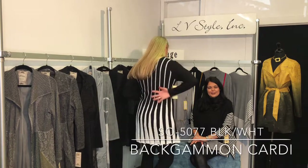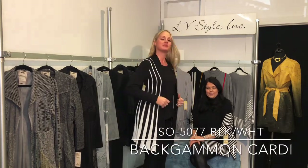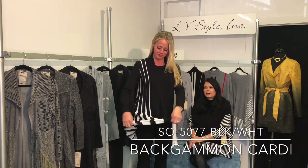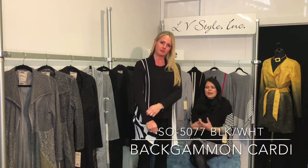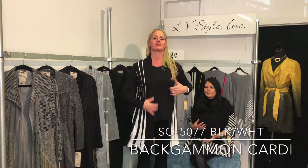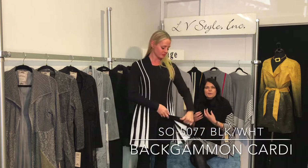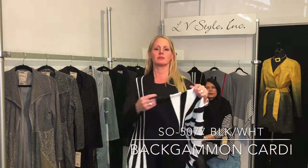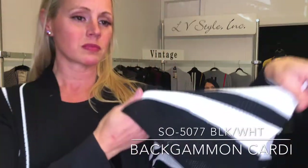Backgammon — we like this one. It reminds me of a backgammon board with that graduated arrow sort of feeling. This is a nice textural knit: the black has a bird's eye feeling and the white is ribbed, so it really has a lot of nice detail to it.